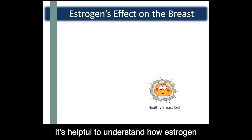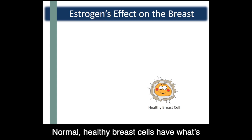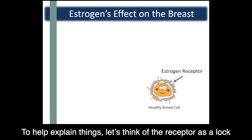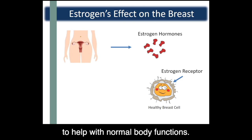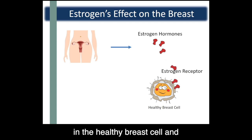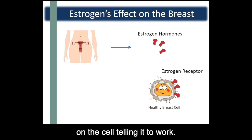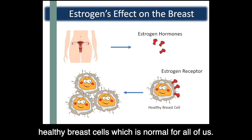Before we talk about endocrine treatments, it's helpful to understand how estrogen affects a healthy breast cell. Normal healthy breast cells have what's called an estrogen receptor. To help explain things, let's think of the receptor as a lock and the estrogen as the key. The body produces estrogen in the ovaries to help with normal body functions — men also produce estrogen, but in smaller amounts and in a different way. The estrogen interacts with an estrogen receptor in the healthy breast cell and inserts itself into the receptor, like a key opening the lock and turning on the cell, telling it to work. This causes the breast cell to multiply and make more healthy breast cells, which is normal for all of us.